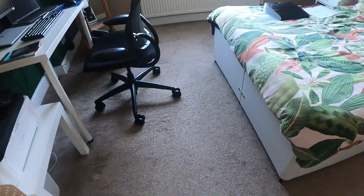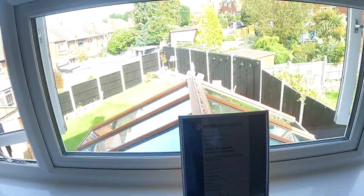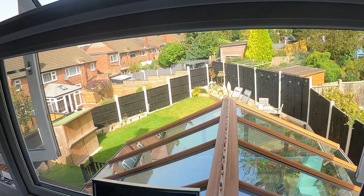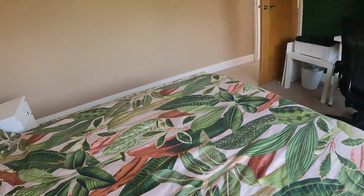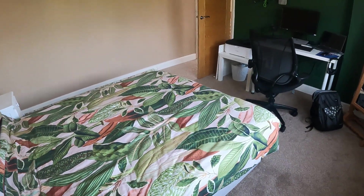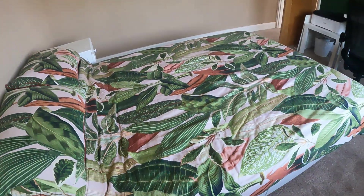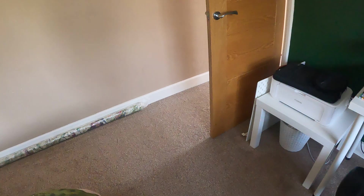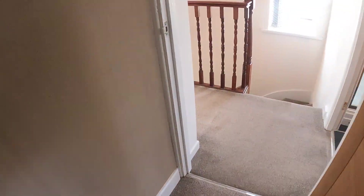Coming out now into the second bedroom. I'll give you a quick shot of the external view, then stand in this corner to show you across the room. Really good size room as you can see — there's a double bed in there and a desk as well, which gives you the option for working from home.